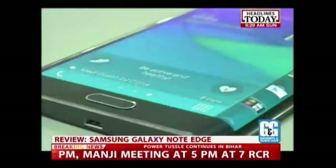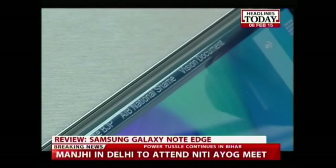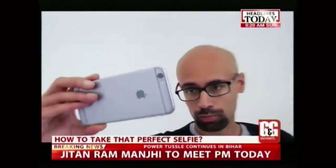On the show this week, we get you the review of the all-new Samsung Galaxy Note Edge. We also tell you how good is the Windows 10 experience, and also how to take a perfect selfie.